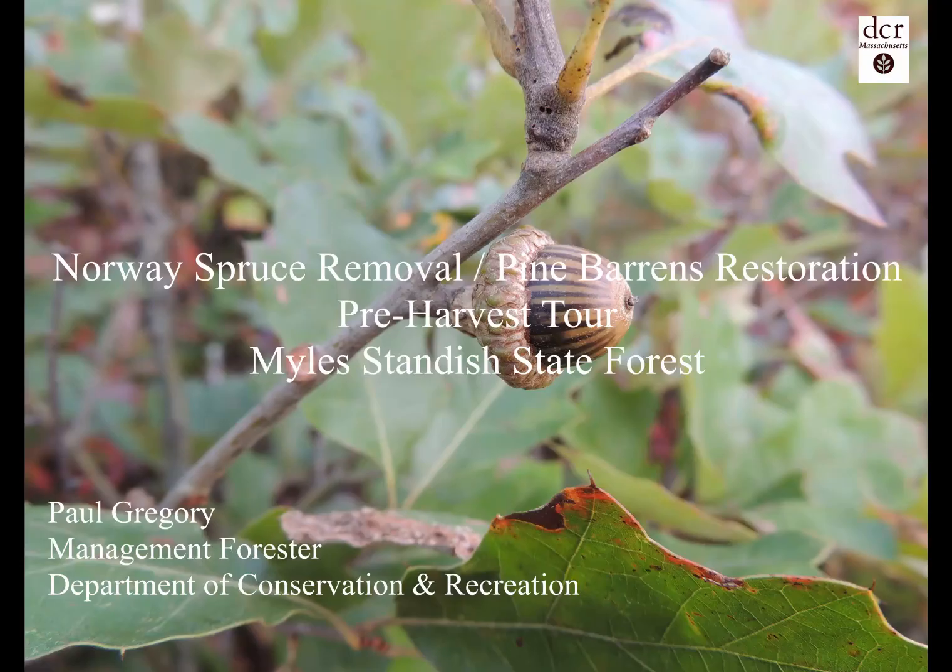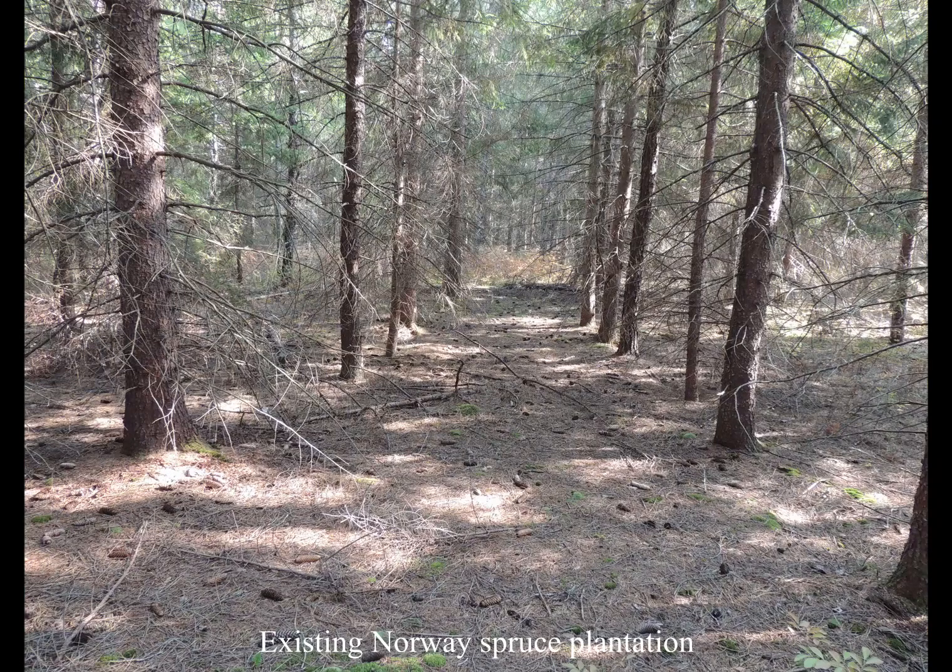Welcome to a pre-harvest tour of a forest management project in Miles Standish State Forest. My name is Paul Gregory and I am the management forester for the Southeast District for the Department of Conservation and Recreation. I will be discussing a forest management project to remove Norway spruce in order to restore pine barrens habitat.